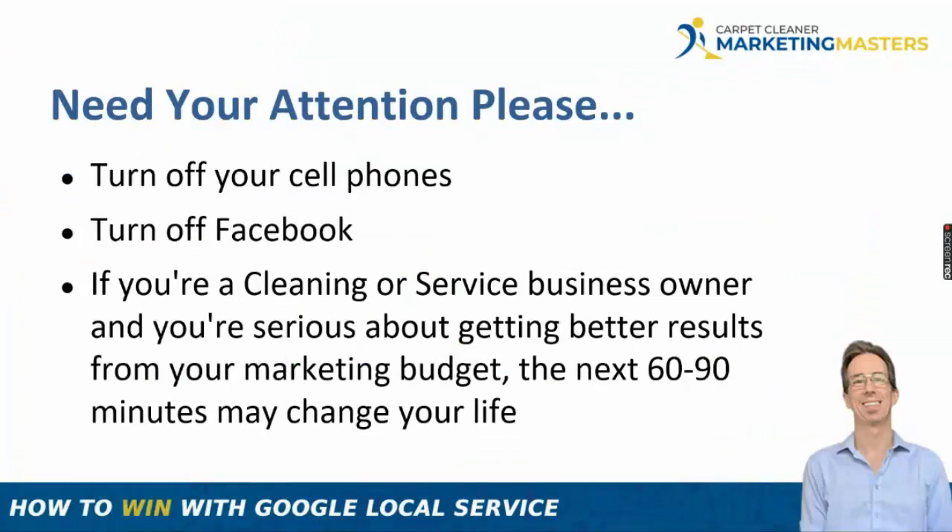I need your attention — turn off your cell phones and Facebook. If you're a cleaning or service business owner and you're serious about getting better results from your marketing, the next 45 to 60 minutes could really impact your marketing. The goal is to give you actionable advice that can help grow your business — something you're going to have to do and work on yourself.